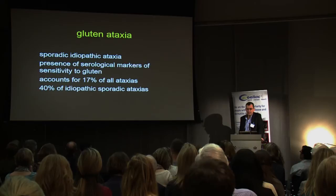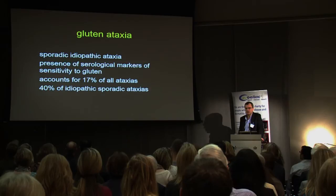Much less common manifestations include myopathies, myelopathies, and epilepsy with or without occipital calcifications, and very rarely chorea. Starting with gluten ataxia — this is a sporadic idiopathic ataxia with serological markers of sensitivity to gluten. At the time we started this work, this was anti-gliadin antibodies. It accounts for 17% of all ataxias and 40% of idiopathic sporadic ataxias.